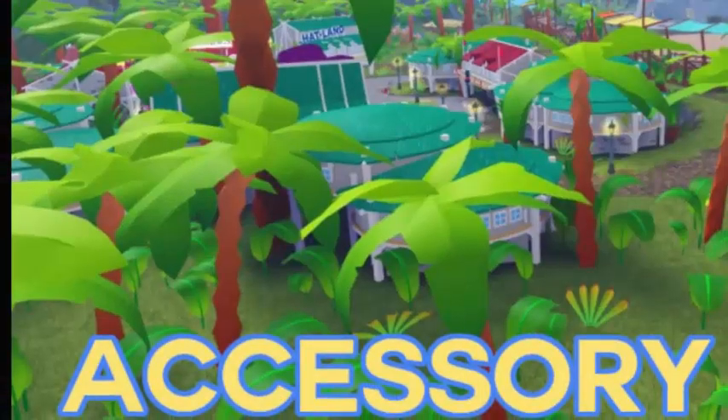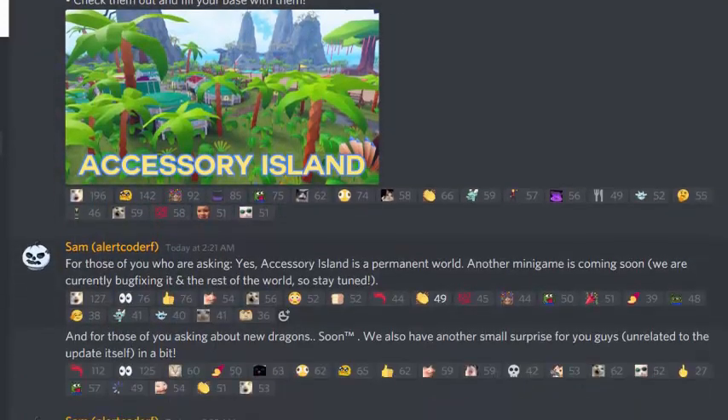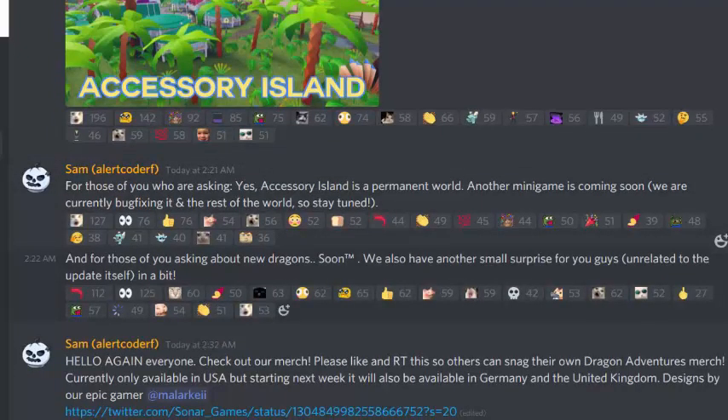The Accessory Island is hot — I'll check it out later. Sam confirmed that the Accessory Island is a permanent world, not a limited event. Another mini-game is coming soon and they're currently bug-fixing it. For those asking about new dragons, they also have another small surprise coming soon, unrelated to this update.